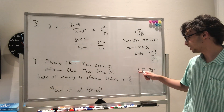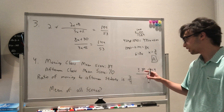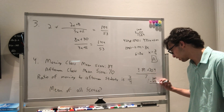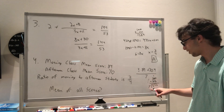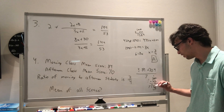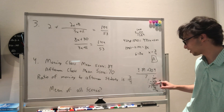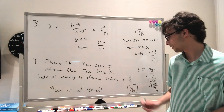We calculate 3 times 84 plus 70 times 4: 3 times 84 is 252, and 70 times 4 is 280. Adding these gives 532, divided by 7 equals 76. So 76 is the total mean of all the tests, and that is answer choice C.